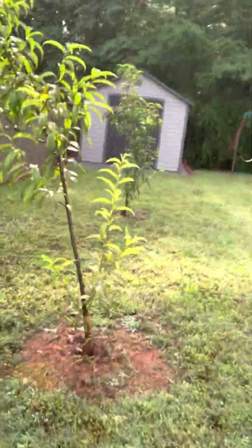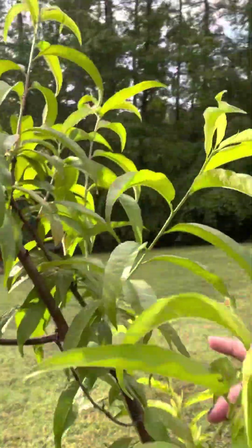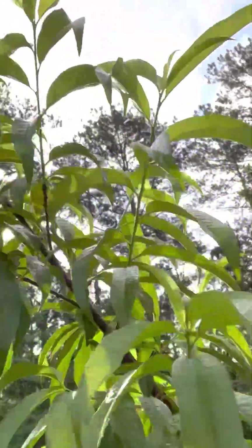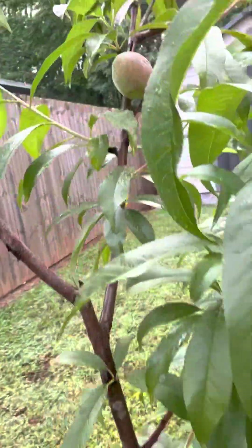Okay, let's go check our peach tree. This is one of my peach trees. I don't see any peaches on it, do you? I don't. Okay, now let's go to this tree. This is another peach tree — we're checking for peaches.